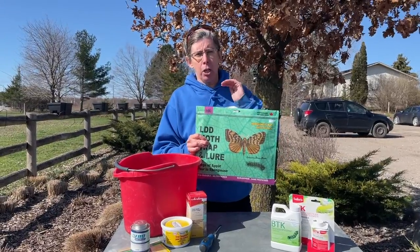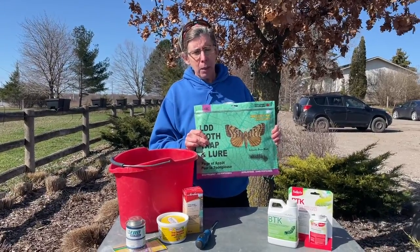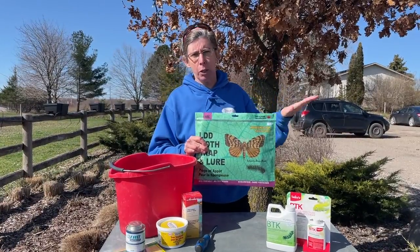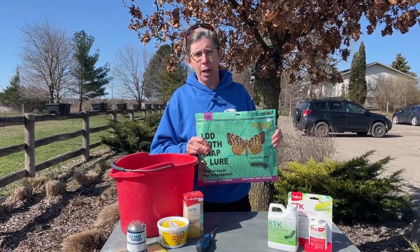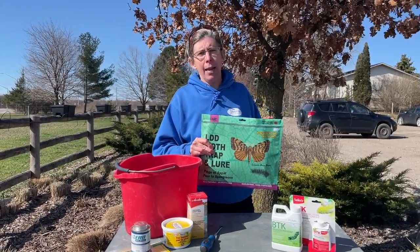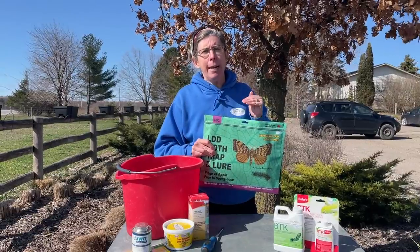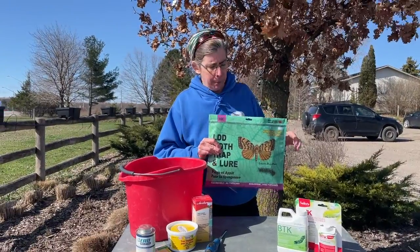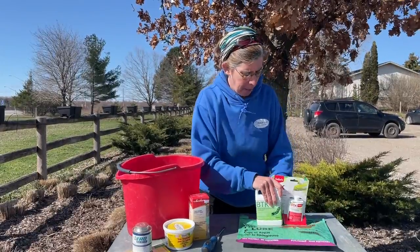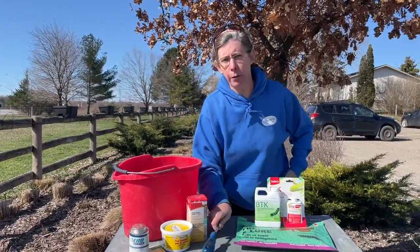The LDD is a huge defoliator. That means that it eats all the foliage — defoliates, takes the foliage off of trees in summertime. It was a massive problem last year, which means there are masses of eggs all over the place. Right now is the time to be addressing that. Let's take a look at this oak tree behind me — oak is one of their favorite foods.